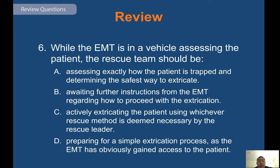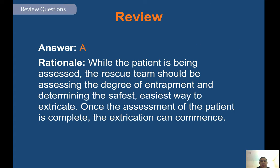Review question: while the EMT is in a vehicle assessing the patient, the rescue team should be — answer A — while the patient is being assessed, the rescue team should be assessing the degree of entrapment and determining the safest, easiest way to extricate. Once the assessment of the patient is complete, the extrication can commence.